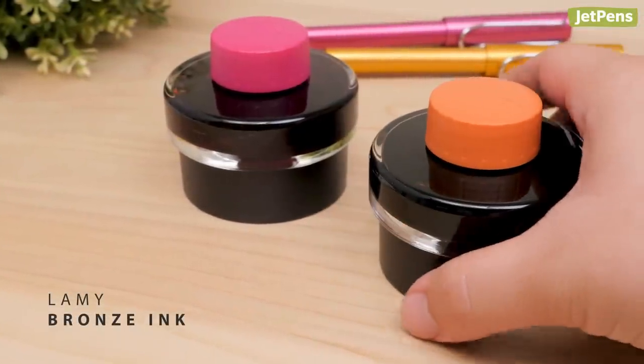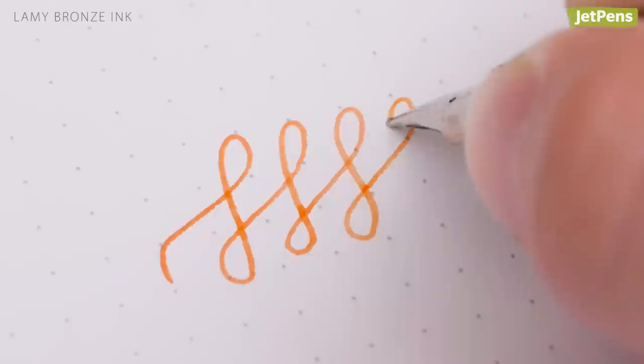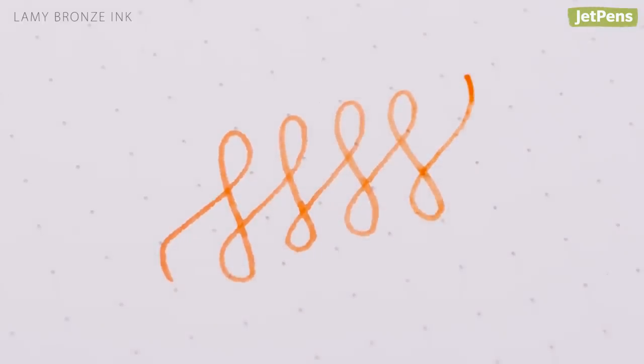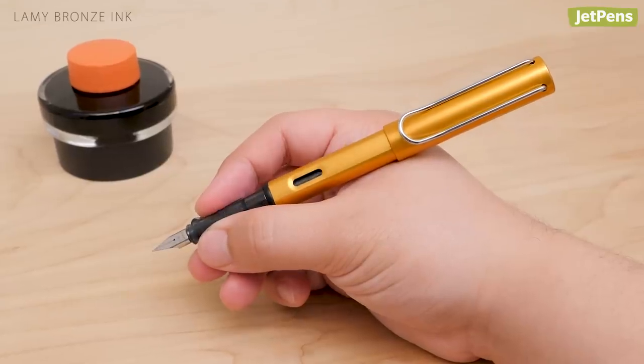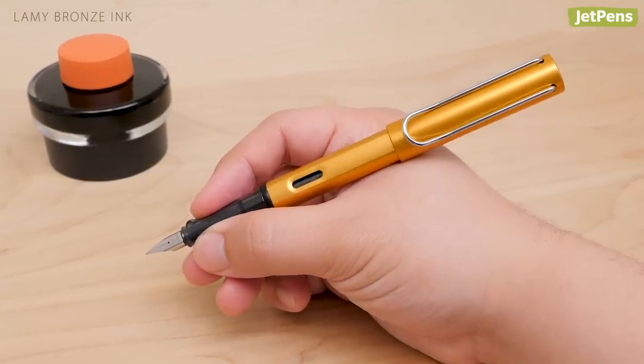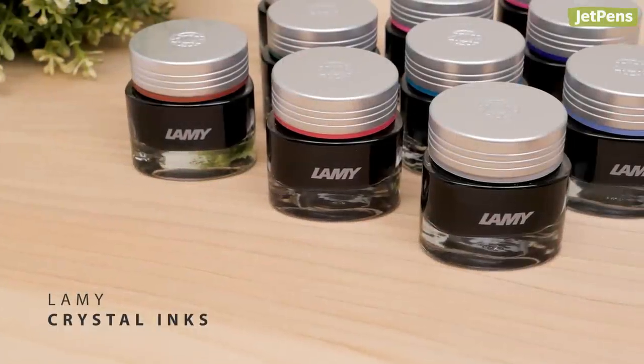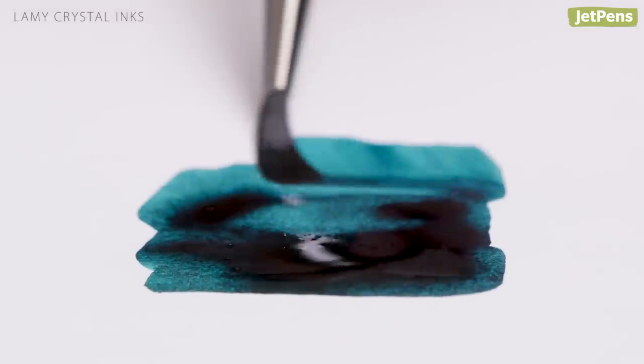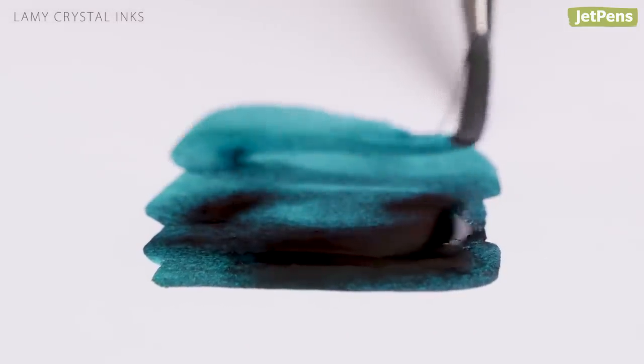Lamy releases a matching ink and fountain pen combination every year. They followed up 2018's vibrant pink with the fiery orange bronze ink, an excellent companion for the dark gold All Star. Lamy also released 10 inks inspired by gems — these crystal inks are vibrant recreations of their namesake stones and are sure to add elegance to your writing.